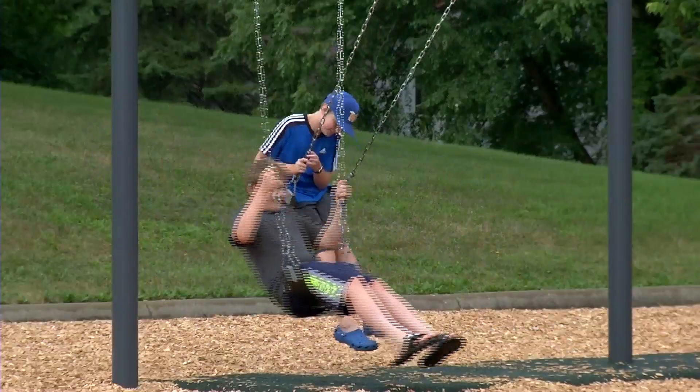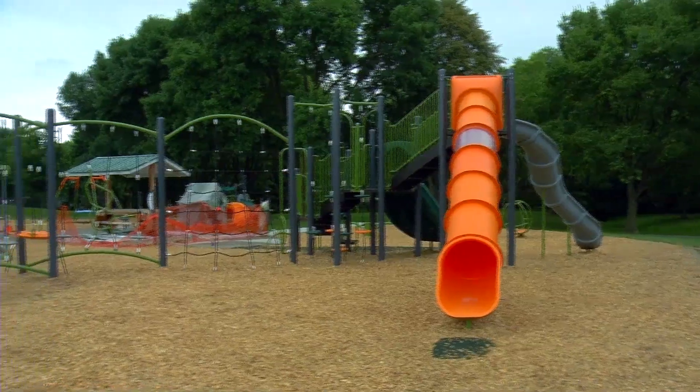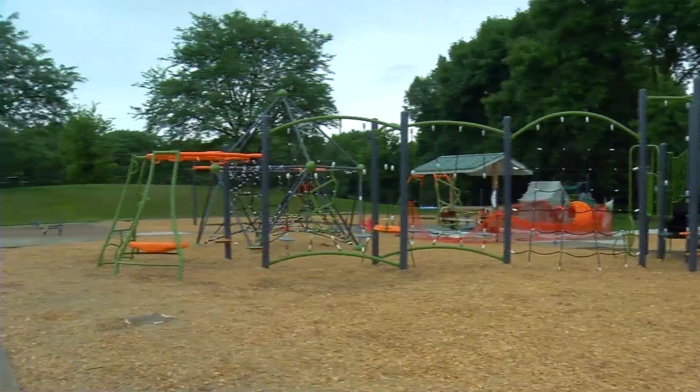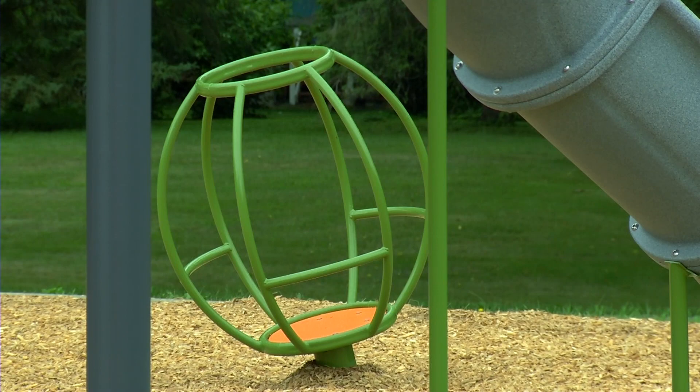Definitely much needed for this park. The Green Oaks Park playground was completely revamped — out with the old, in with the new. We have some great climbing pieces, we have some spinners. The kids love that stuff.